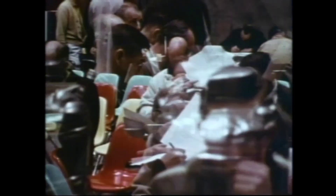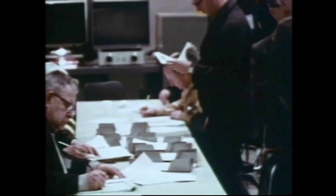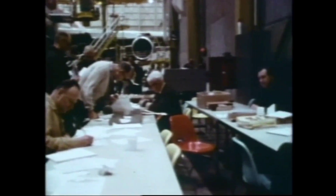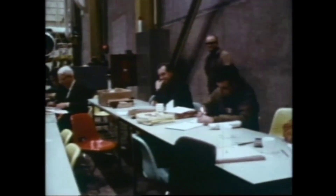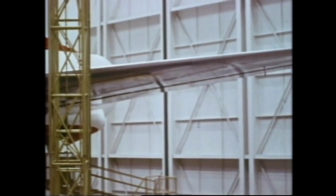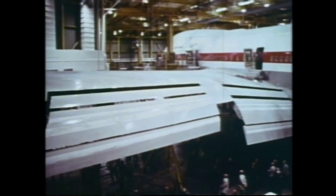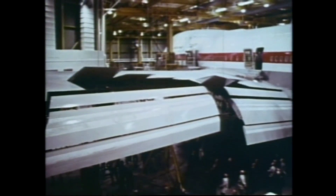On hand, all echelons of management, engineering, manufacturing, and safety for a total airframe and power plant examination. All 53 movable surfaces are checked and timed.